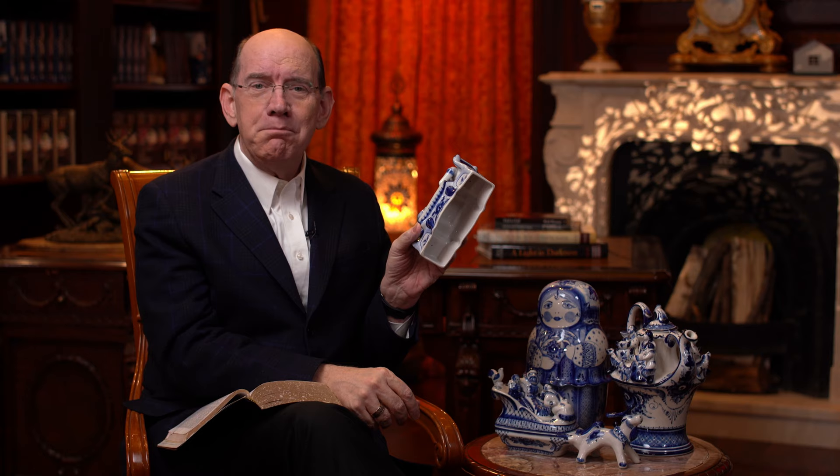For example, this is the top of a butter plate. Can you imagine your butter being served under this? Two people — a father and a son playing chess. But if you look at the bottom, this is to cover butter.